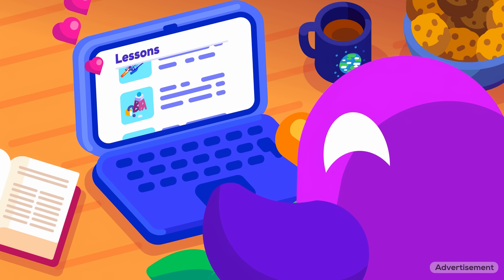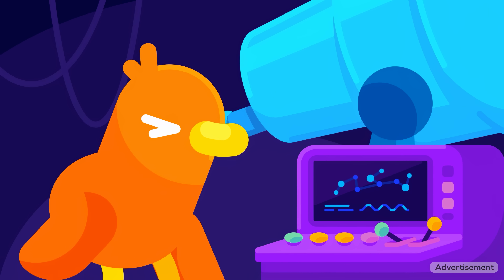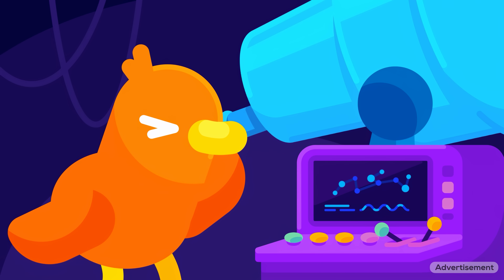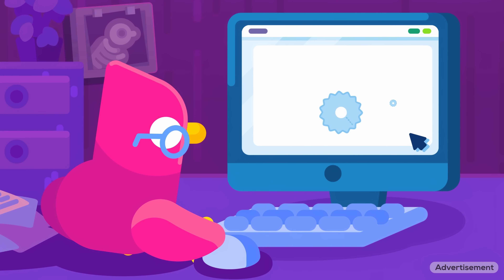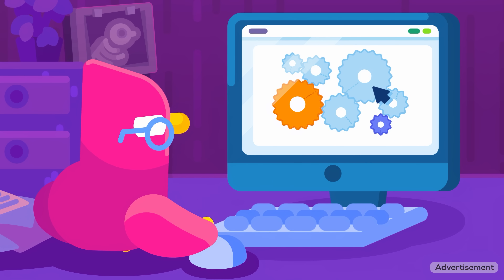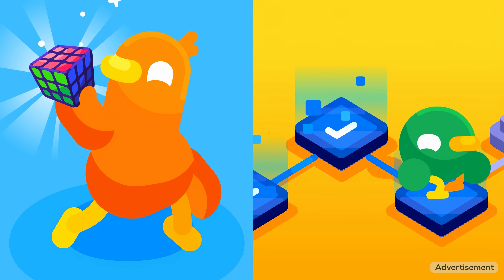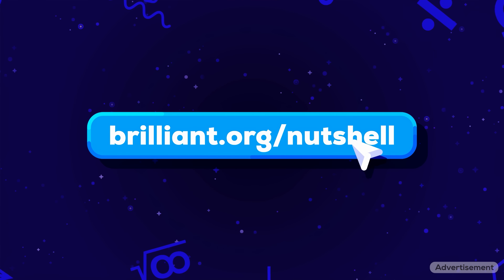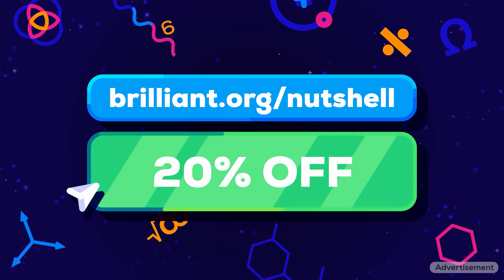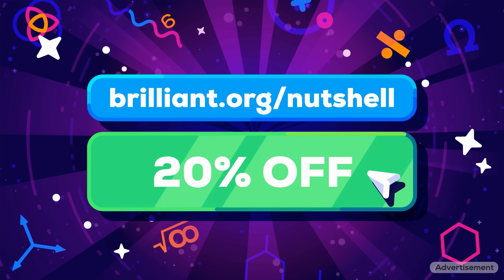You can get started whenever, wherever, right from whatever device you'd like. Brilliant has a huge library of other lessons to explore, with new lessons added each month. And unlike waiting thousands of years to discover alien species, Brilliant helps you learn something new in just minutes. Spending just a little time learning on Brilliant each day helps you see the world in new ways, build powerful problem-solving skills, and end every day a little smarter. To get hands-on with Kurzgesagt lessons and explore everything Brilliant has to offer free for a full 30 days, visit brilliant.org/nutshell or click on the link in the description. You'll also get 20% off an annual premium subscription.